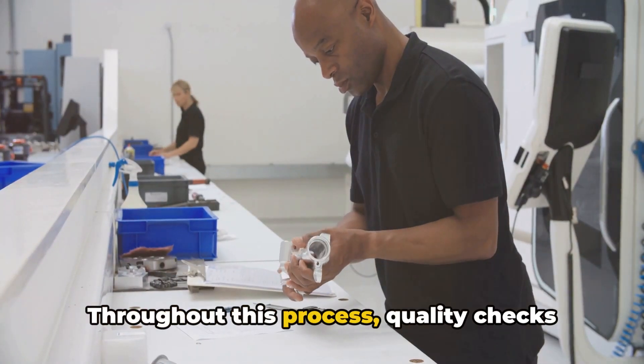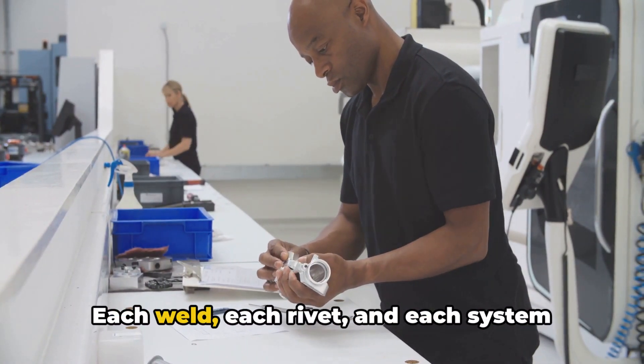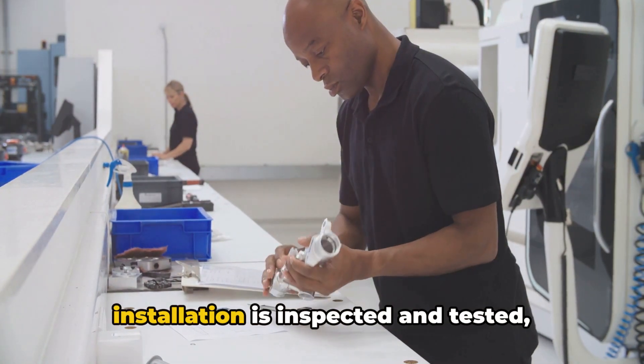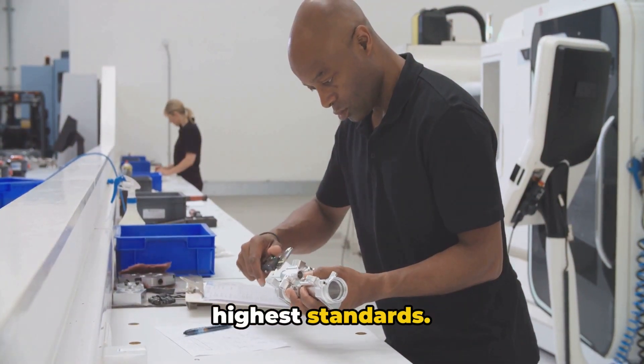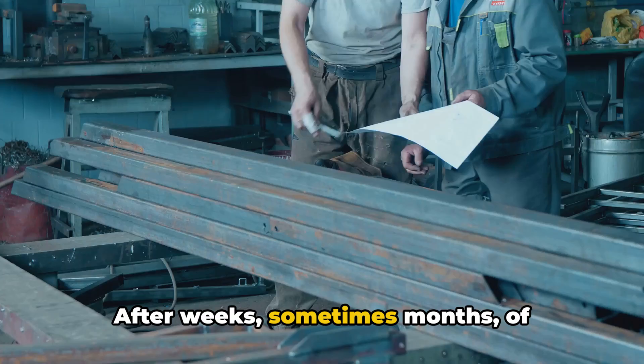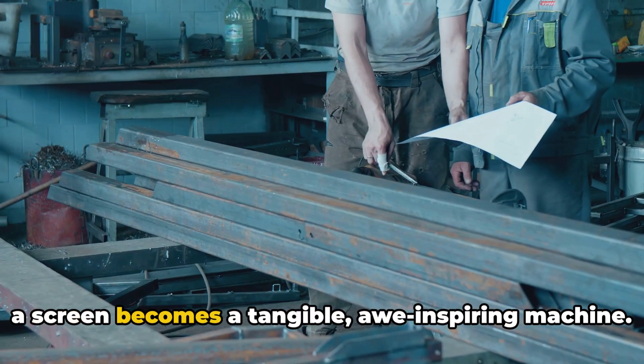Throughout this process, quality checks are conducted at every stage. Each weld, each rivet, and each system installation is inspected and tested, ensuring the aircraft is built to the highest standards. After weeks, sometimes months of meticulous work, what was once a design on a screen becomes a tangible,